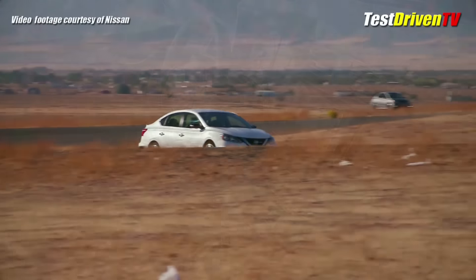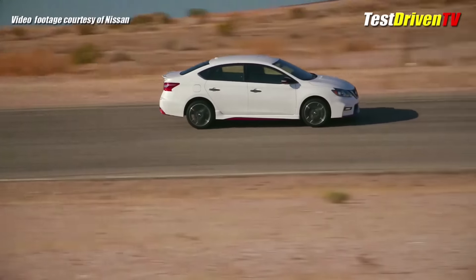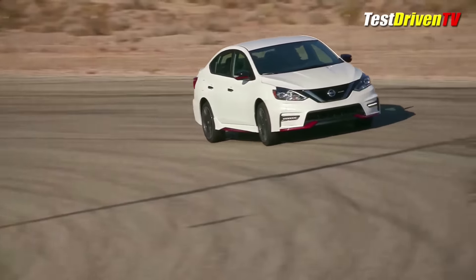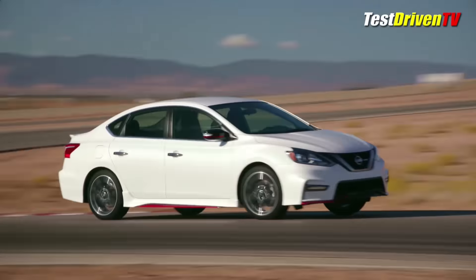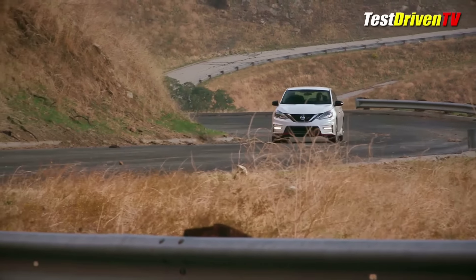Backing up all this performance style is a full suspension makeover with stiffer struts and springs, a recalibrated steering system, and a plus-one tire and wheel upgrade with 215/45 rubber all around. Brakes are 11.7-inch discs up front with 11.5 inches at the rear — the same you're going to find on the Sentra SR Turbo, and also the same as what's under the hood.